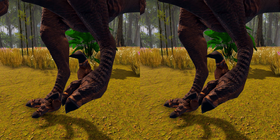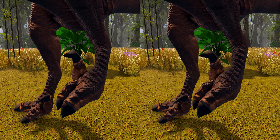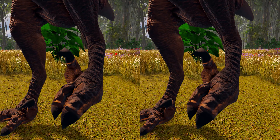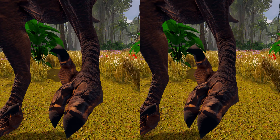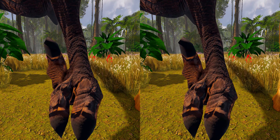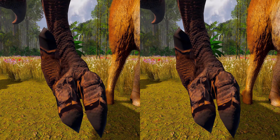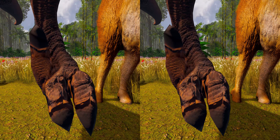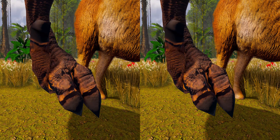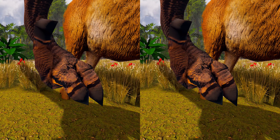Whereas most theropods had feet with three digits contacting the ground, dromaeosaurids like Velociraptor walked on only their third and fourth digits. The second digit, for which Velociraptor is most famous, was highly modified and held retracted off the ground. It bore a relatively large, sickle-shaped claw, typical of dromaeosaurids, which could grow to over 6.5 cm long around its outer edge, and was most likely a predatory device used to tear into or restrain struggling prey.